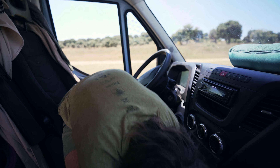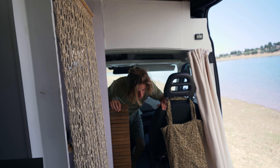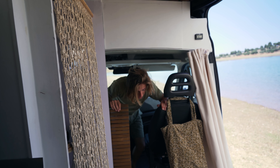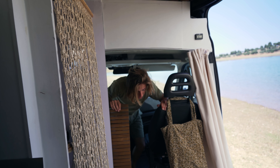Up here we have some quick access to my drone and the GoPro so I can get a quick shot if I want to. Right here I have my drinking bottle. Ines has the same one on the other side.